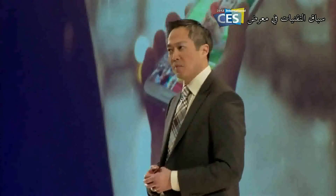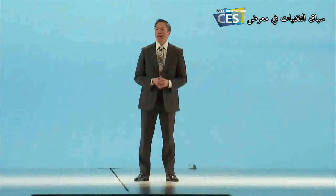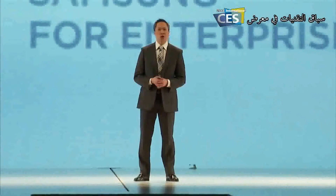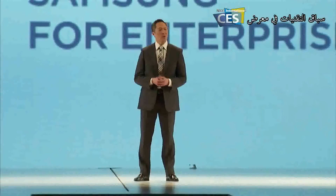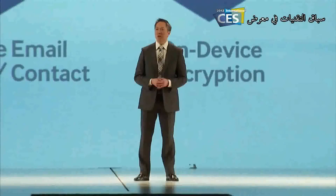We have a unique offering for the B2B market called Samsung for Enterprise, or SAFE. It's a comprehensive suite of security standards, apps, on-device encryption, VPNs, and mobile device management solutions for Android. With SAFE, consumers, companies, and carriers know they are getting the very best devices for business.